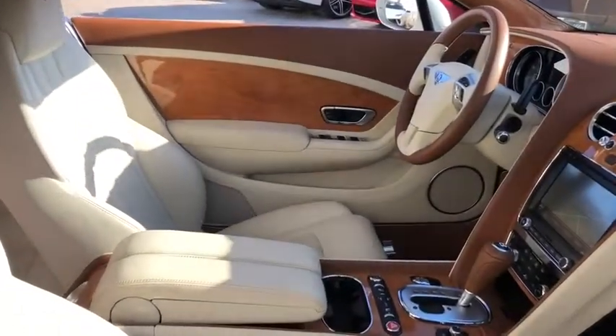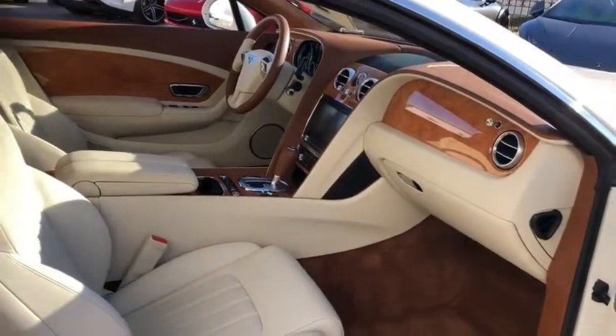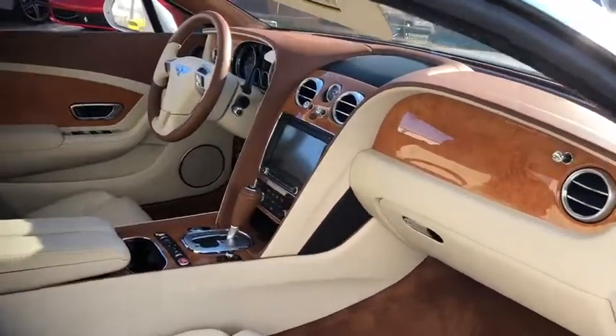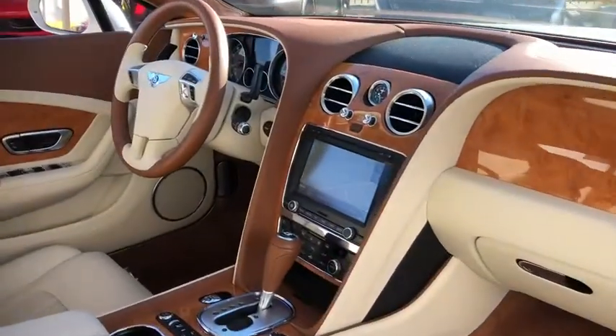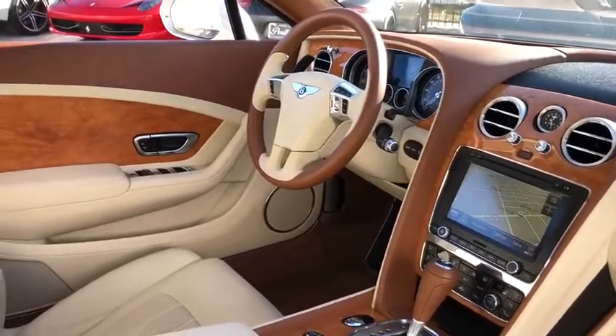Power passenger seat, anti-lock braking system, keyless entry, stability control, navigation system, all-wheel drive, traction control, Bluetooth, leather-wrapped steering wheel, power steering, adjustable steering wheel, keyless start.